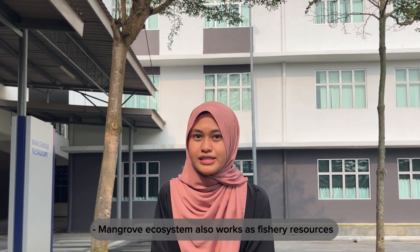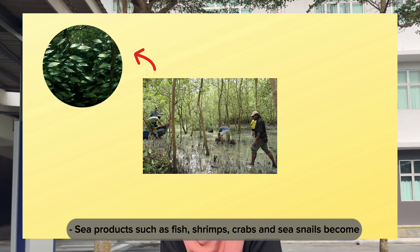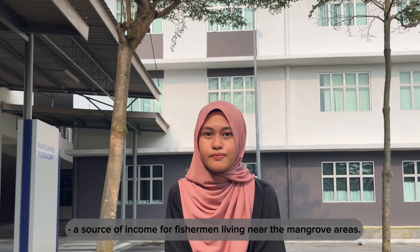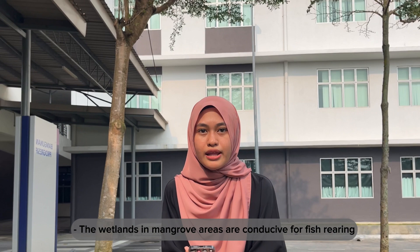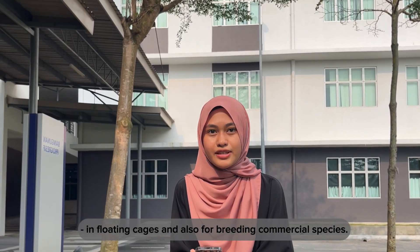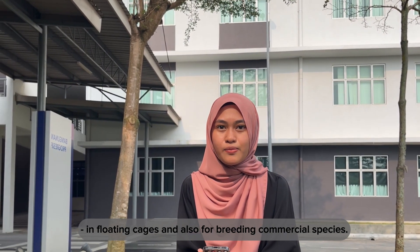The mangrove ecosystem also works as a fishery resource. Sea products such as fish, shrimps, crabs, and sea snails become a source of income for fishermen living near mangrove areas. The wetlands in mangrove areas are conducive for fish breeding in floating cages and also for breeding commercial species.